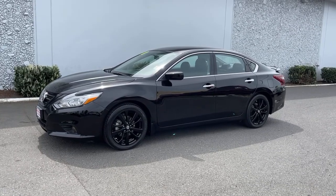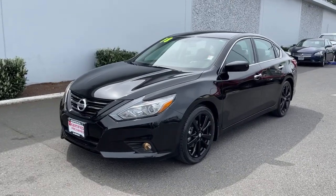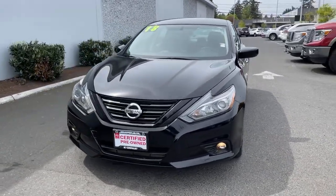Get acquainted with the 2018 Nissan Altima. This vehicle still has fewer than 15,000 miles on the clock, so it won't last long.